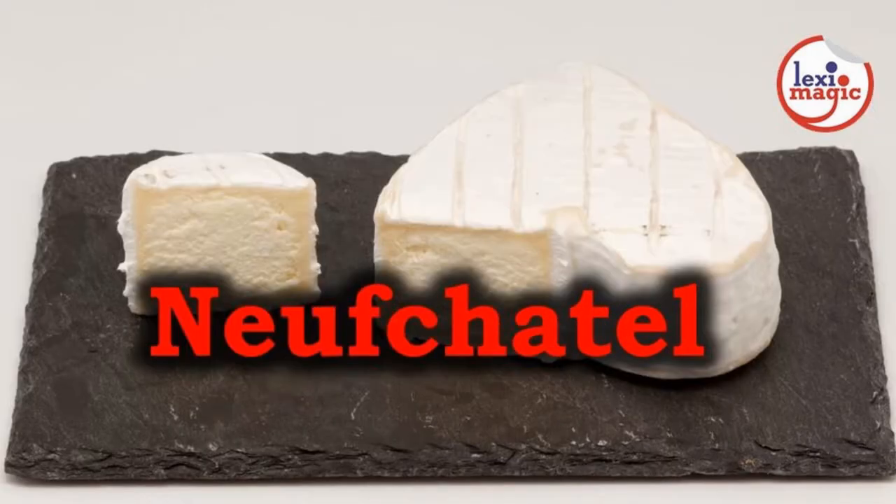Neufchâtel is a French cheese that dates back to the 6th century. This grainy-textured cheese tastes and smells like mushrooms.